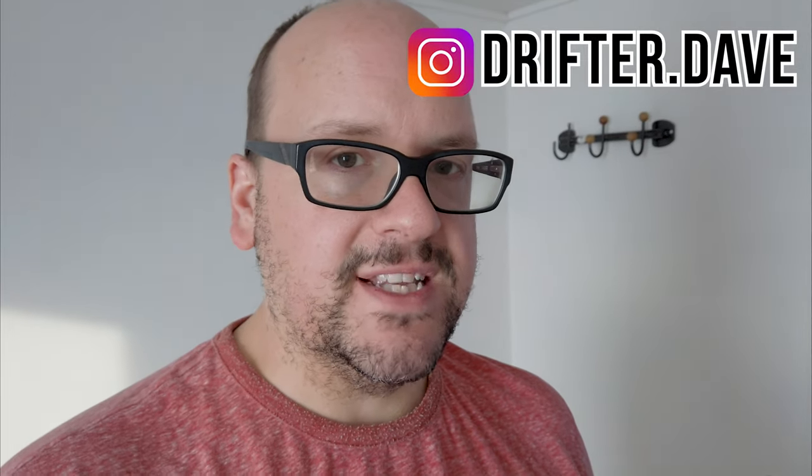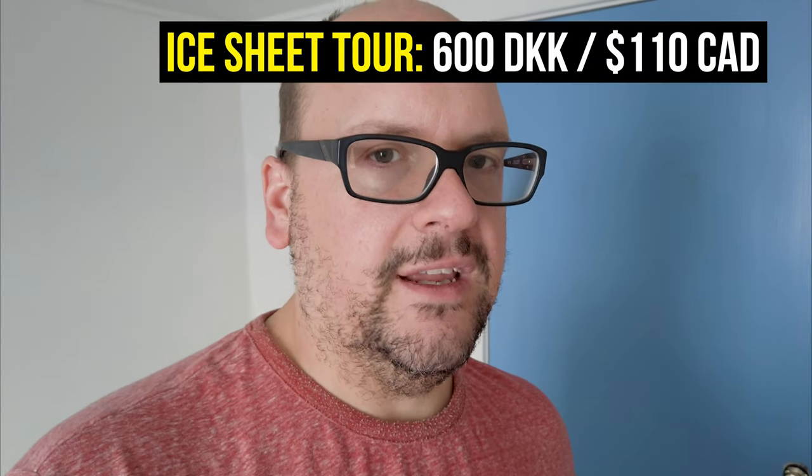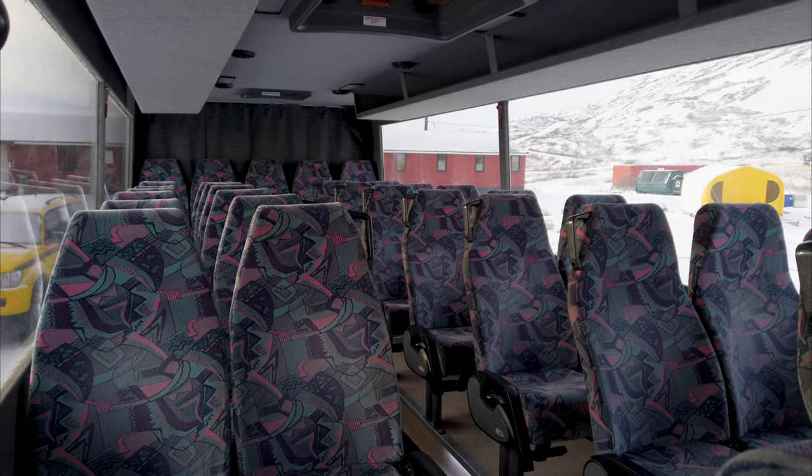I'm definitely excited to be heading out here in the next few minutes to go check out the Greenlandic ice sheet — this is pretty much the massive ice cap that covers Greenland. The only other place you'll find something like this on that scale is Antarctica. We'll have some time to walk out on the ice as well. It was pricey-ish — about 110 Canadian dollars, so 80-90 US somewhere in there.